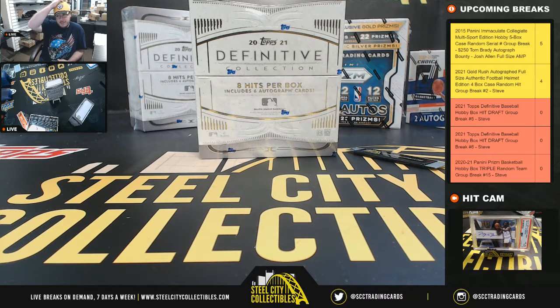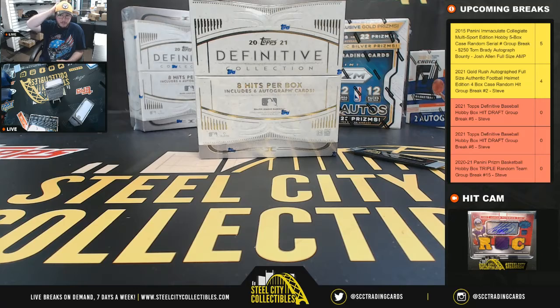Alright guys, the next break here: 2021 Topps Definitive Baseball Hobby Box Hit Draft Group Break No. 5.